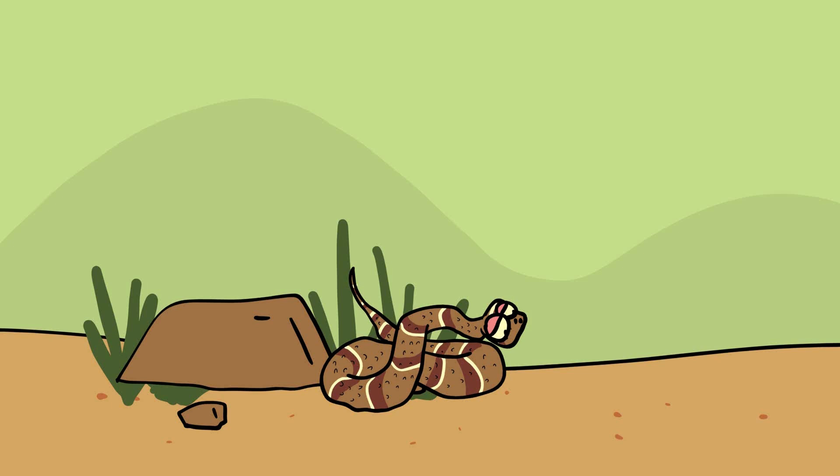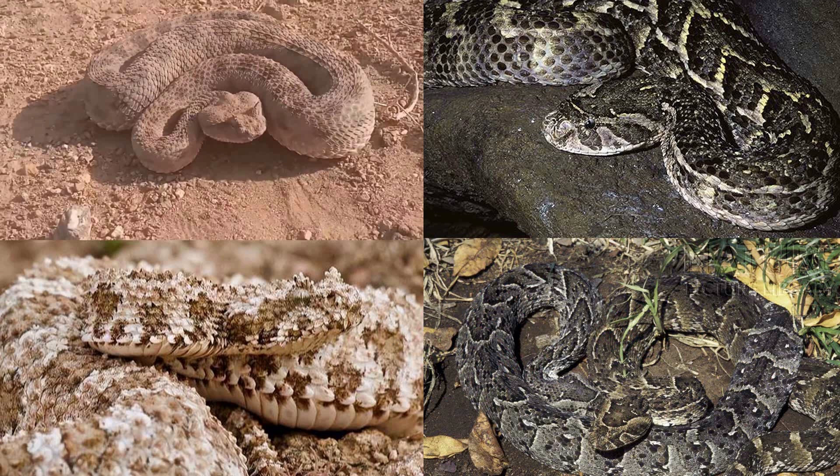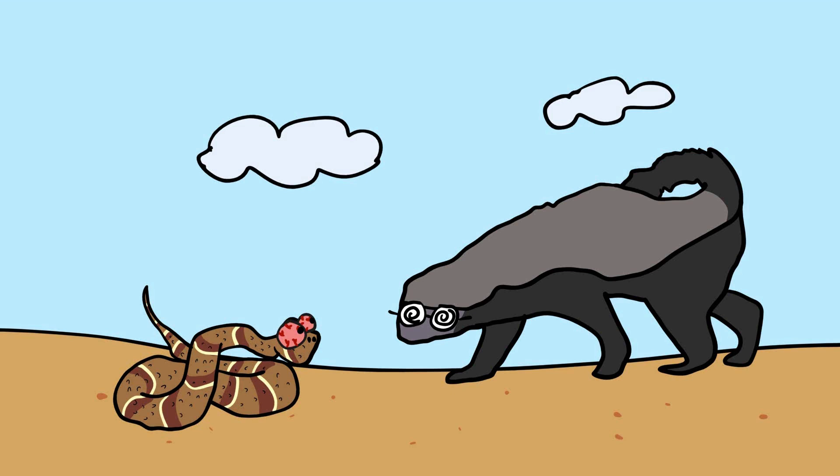The Puff Adder is a highly venomous snake found in Africa and parts of the Arabian Peninsula. It employs a blend of camouflage and ambush tactics to hunt and capture its prey. The Puff Adder's coloration and pattern provide excellent camouflage, allowing it to blend seamlessly into its surroundings, whether leaf litter, grass, or rocky terrain. This cryptic appearance helps the Puff Adder avoid detection by both predators and prey.